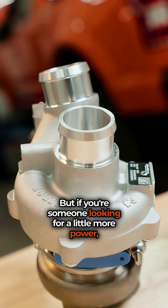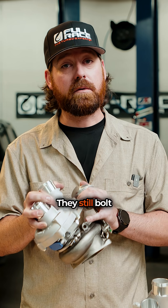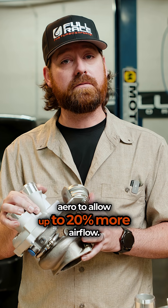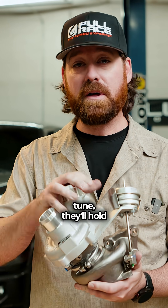But if you're someone looking for a little more power, the BorgWarner upgrade turbo might be a better fit for you. They still bolt right in with the same fit and reliability as the factory turbos, but with brand new 2025 compressor aero to allow up to 20% more airflow. Plus, with supporting modifications and the right tune, they'll hold up to 600 horsepower.